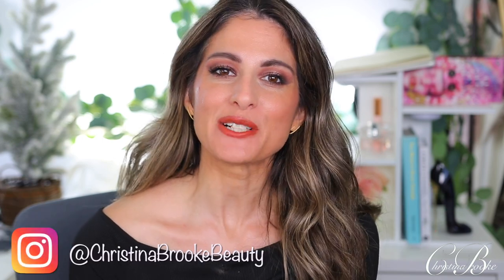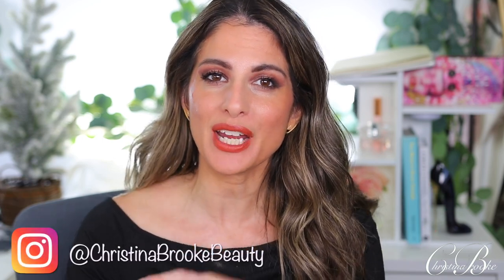Happy video day guys, Christina Brooke here. Today we are going to be doing a first impression on a brand new launch from Rare Beauty. I was actually pretty excited and jumped into Sephora yesterday to pick up this new launch. You guys know I've been kind of into Rare Beauty — they come out with really really good products.